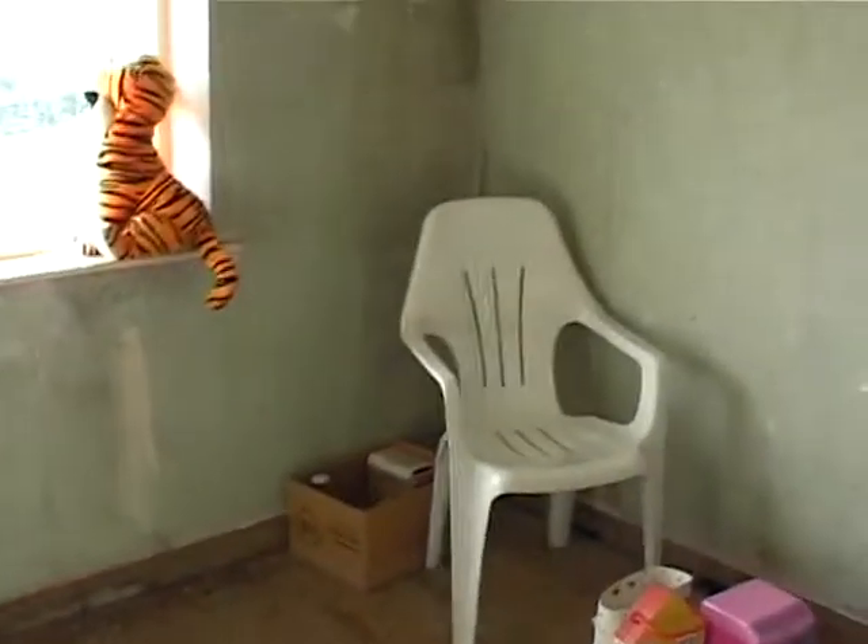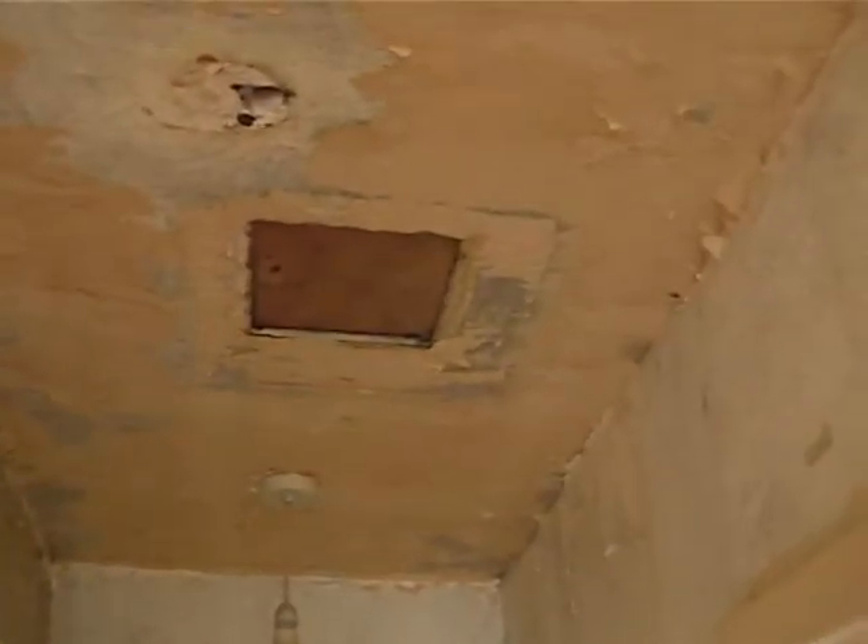Going to the study. All I've done in here is a bit of filler — nothing exciting. There are some interesting holes in the ceiling up there which need a bit of plasterboard over them.